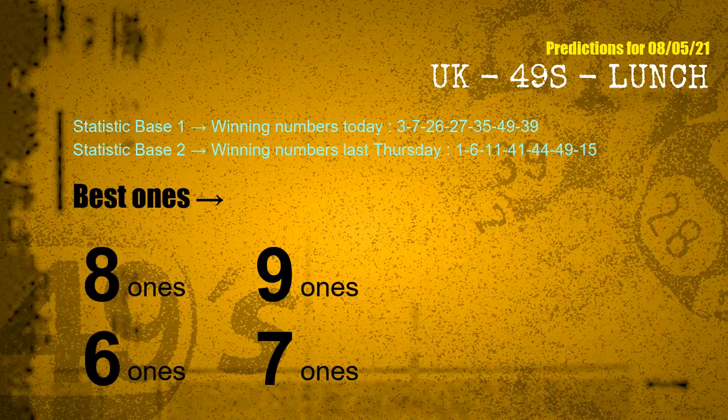According to the statistics above, with winning numbers today — 03, 07, 26, 27, 35, 49, 39 — and winning numbers last Thursday — 01, 06, 11, 41, 44, 49, 15 — the frequent following ones are: 8 ones, 9 ones, 6 ones, and 7 ones.